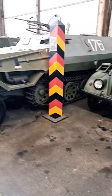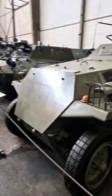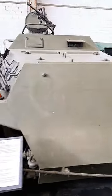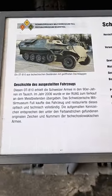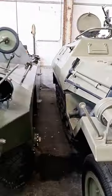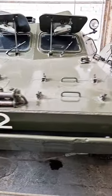The OT-810 was a Czechoslovak armored personnel carrier built on the chassis of the SdKfz 251 of the German Wehrmacht. The abbreviation OT stands for Armored Personnel Carrier. It was first introduced into the Czechoslovak People's Army in 1958 and was later replaced by the OT-62 and OT-64.